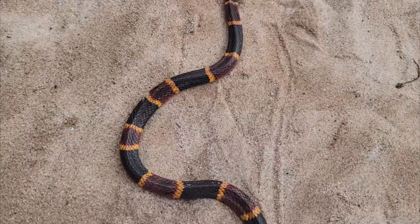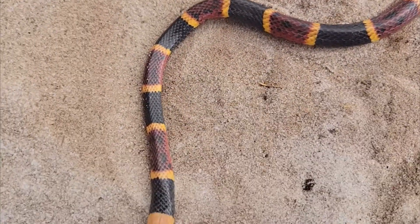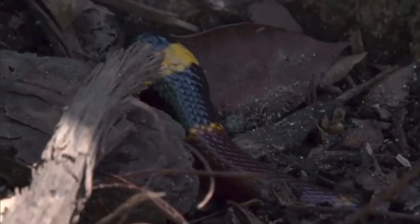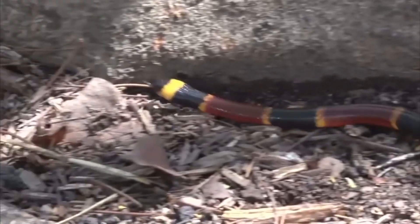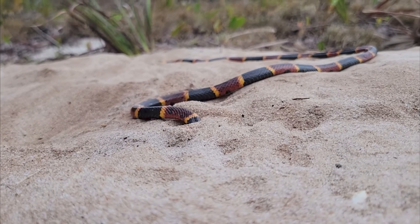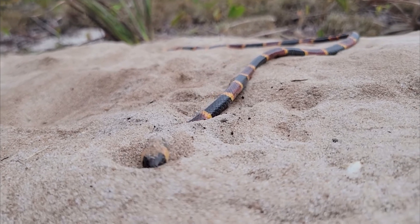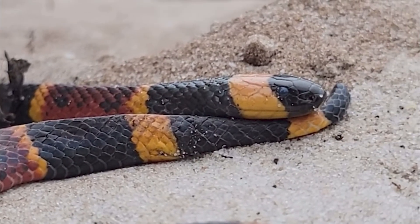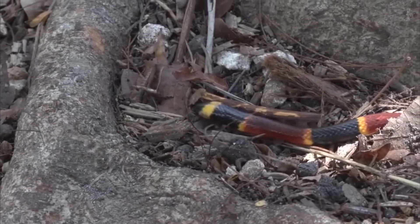One venomous species in Florida is the coral snake — absolutely beautiful, with red, yellow, and black bands. That's the snake that comes with the rhyme: 'Red touches black, friend of Jack; red touches yellow, kills a fellow.' They're small — only one and a half to two and a half feet long — and very elusive, typically found under leaf litter or dirt. They are diurnal, hunting during the daytime.